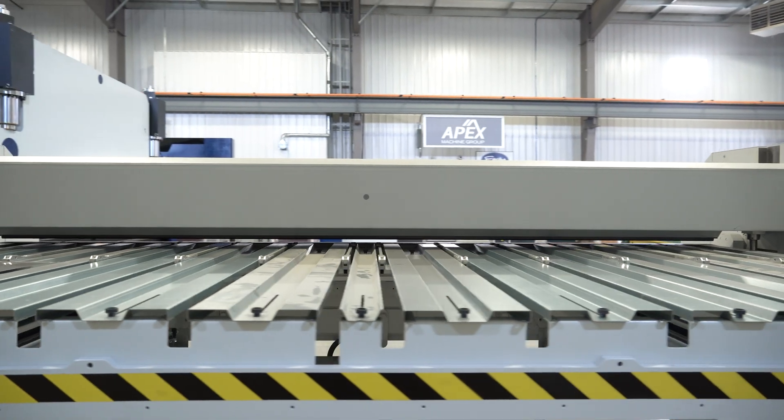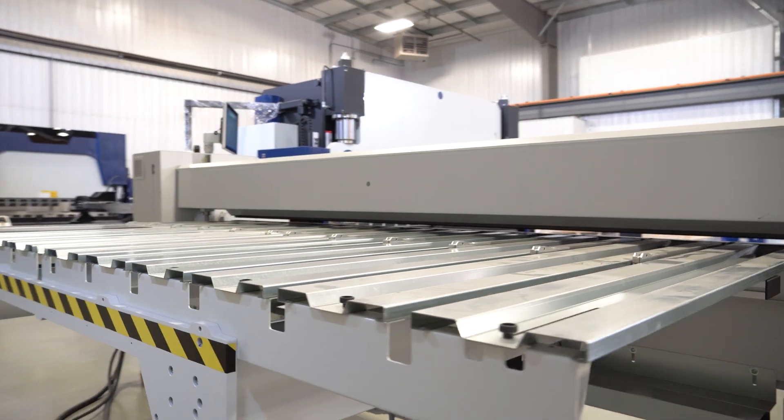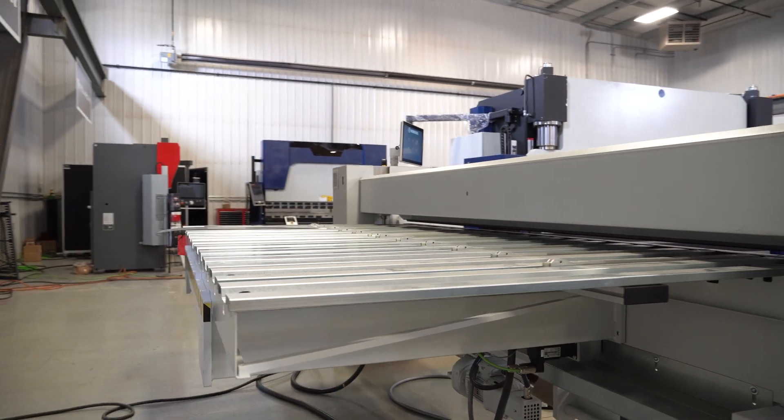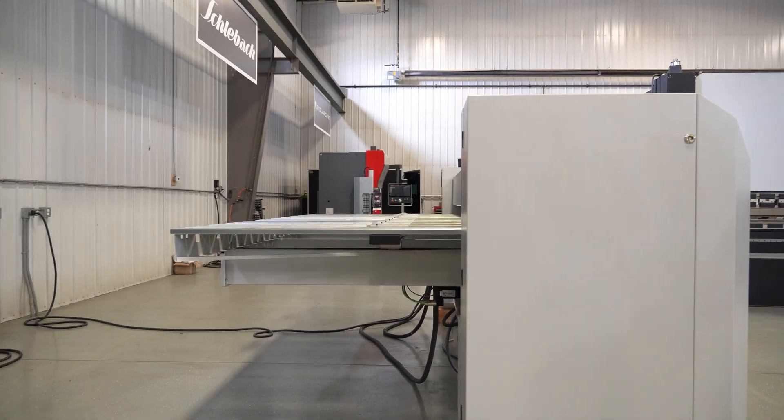The back gauge is also servo driven. It is proven for exact positioning and consistent bend angles across multiple runs — precision and repeatability are built in.